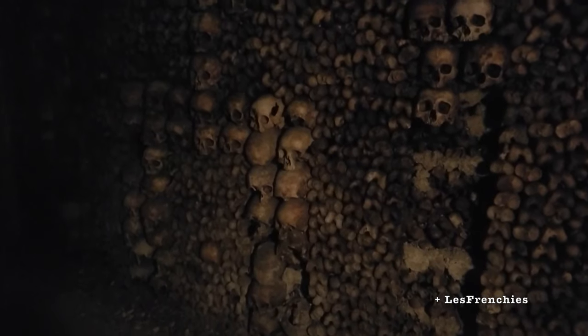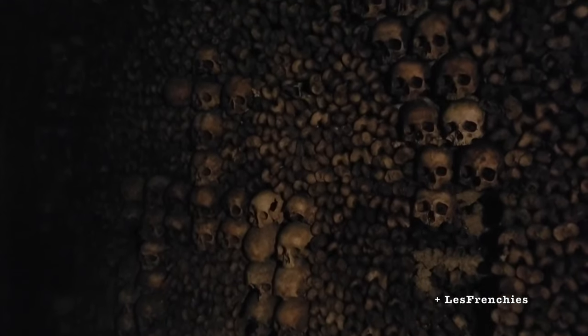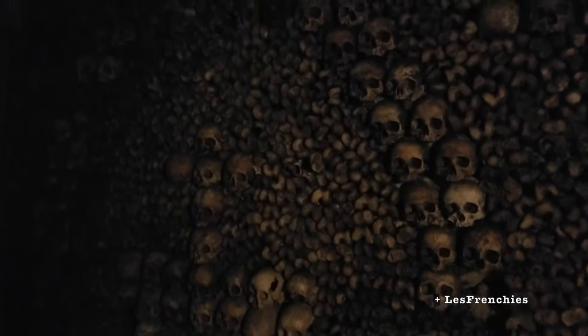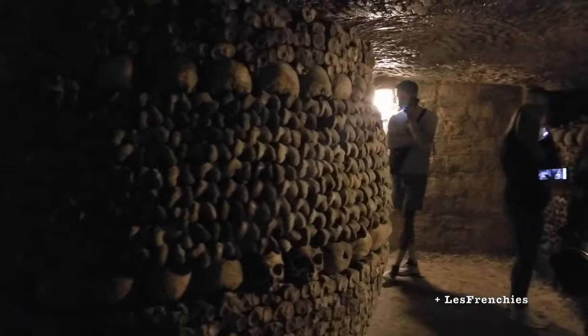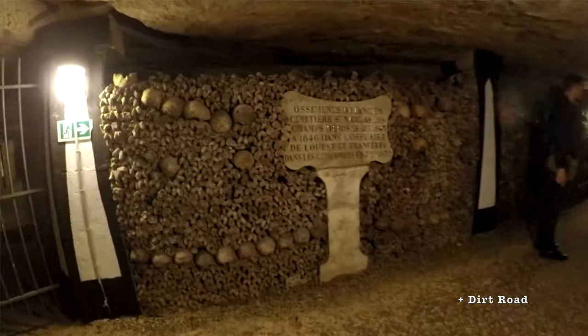Since there were so many bodies moved and placed into this structure, it was essentially a disorganized museum of bones, eventually formed into decorations and allowing visitors to walk the catacombs. It is approximated that over 6 million people are kept inside these tombs now, their bones creating the decorations of this place.